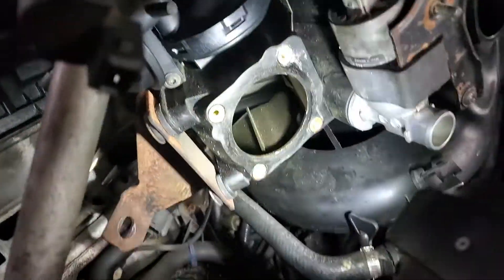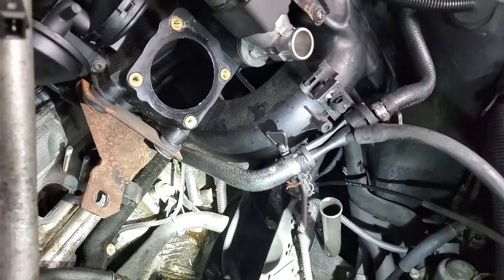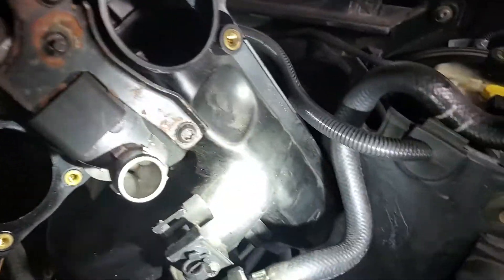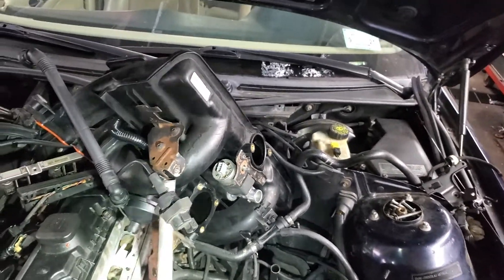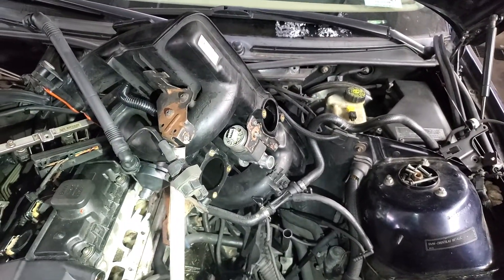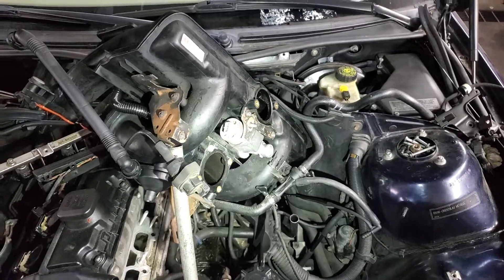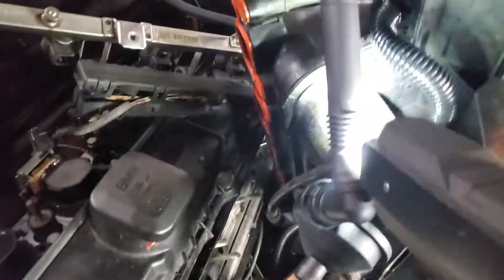Check these things first before you start changing oxygen sensors and all that for lean codes. A lot of times it's a vacuum hose — usually this vacuum hose that breaks, or one of the vacuum hoses behind the manifold on the back side. The only way to really check it is to have a smoke machine, or see it visually, which is almost impossible. On this car, the hose broke behind the manifold and we were able to locate it and change it.